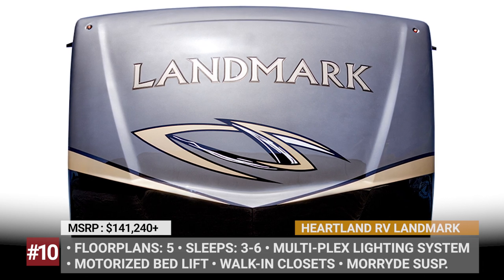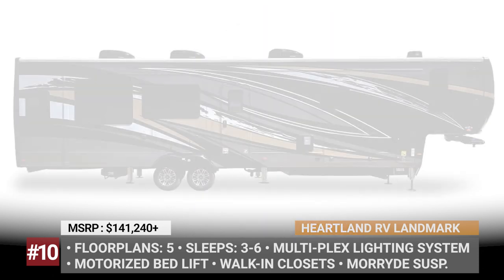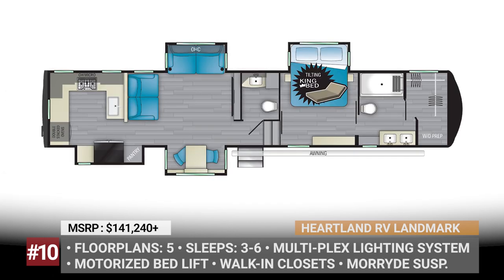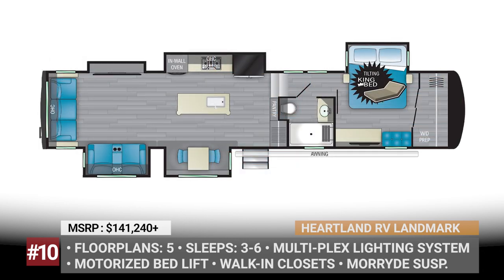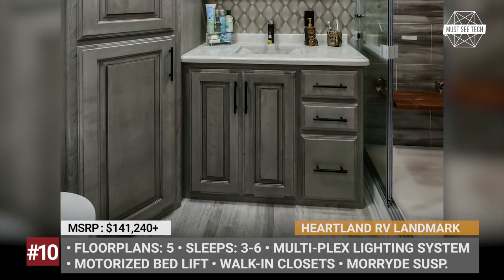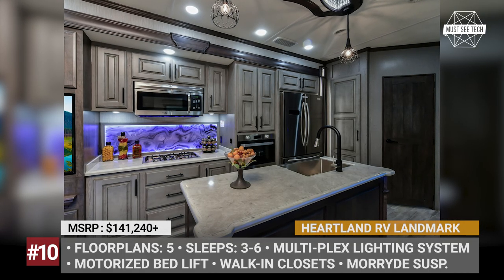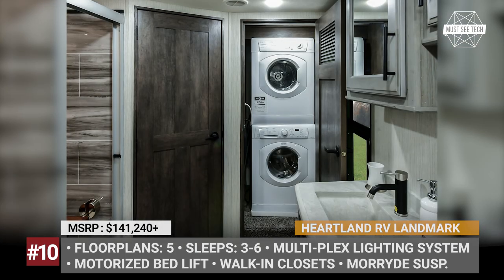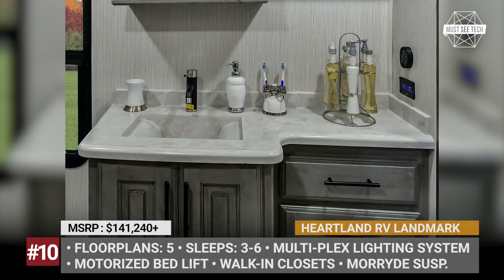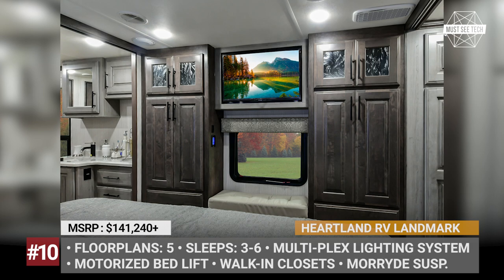Heartland RV Landmark. This American manufacturer is known for continuously refining its lineup, especially when it comes to innovative features. For 2021, the Landmark series adds a new floor plan labeled Chesapeake. The model comes standard with a motorized bed lift mechanism and a special 3-sided access basement that offers up to 40% more storage than competitors. Every 2021 Landmark fifth wheel also boasts interior LED lighting, power theater seats with massage function, sofa tables with USB ports, a large mid-kitchen, and a spacious dining area with a freestanding table. Smooth ride is ensured by the heavy-duty Mor/ryde suspension system and 8,000-pound Dexter axles.